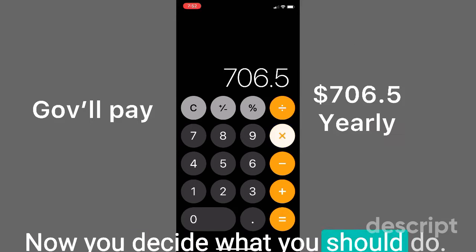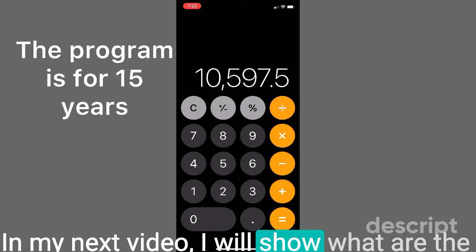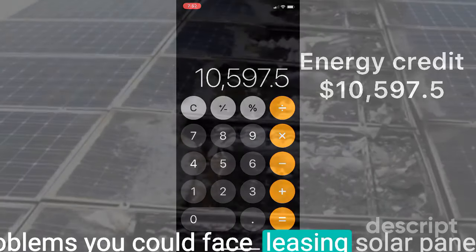Now you can decide what you should do. Thanks for watching. In my next video, I will show what problems you could face when leasing solar panels.